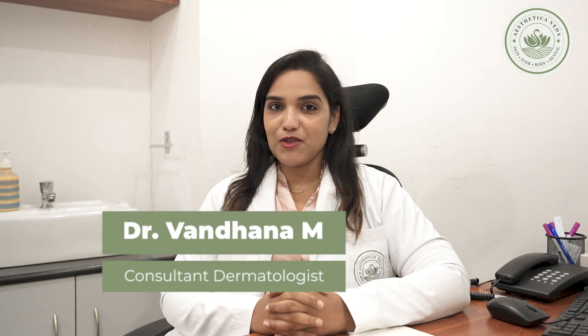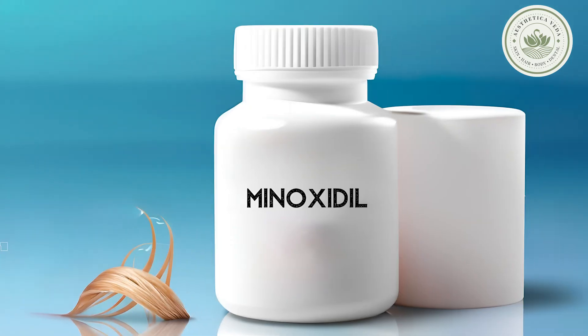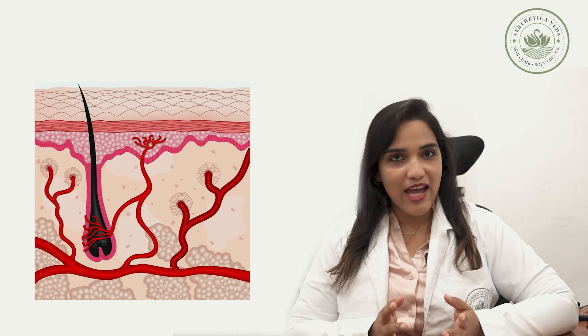Hi, I'm Dr. Vandana Manoharan, Consultant Dermatologist at Aesthetica Veda. Minoxidil is one of the FDA-approved topical treatments that promotes hair growth by improving blood flow to hair follicles.